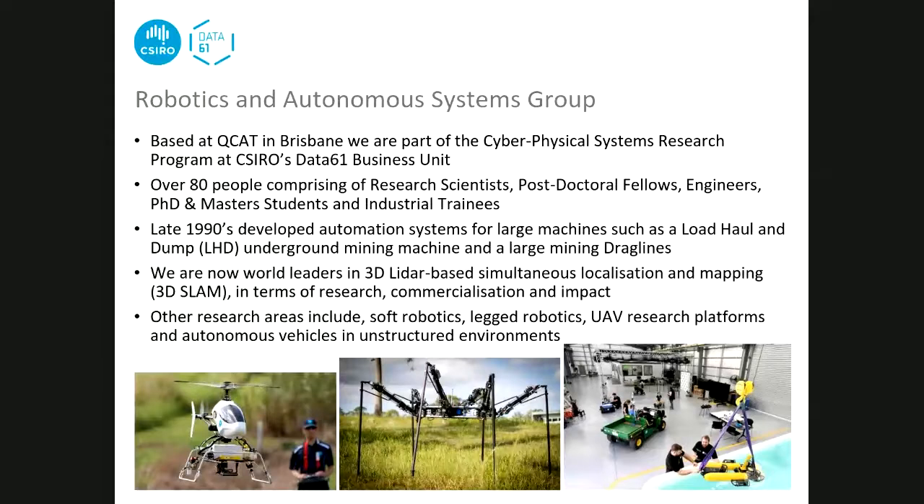There are about over 80 researchers, post-docs, engineers, and industrial trainees - quite a big group. We started by doing automation of large mining machines. We automated a load, haul and dump machine that travels underground, and a large dragline as well. Caterpillar is still using code we wrote back 20 years ago on their machines. We're leaders in 3D laser-based simultaneous localisation and mapping - 3D SLAM. We also have research in soft robotics, legged robotics, UAV platforms, and autonomous vehicles in unstructured environments.